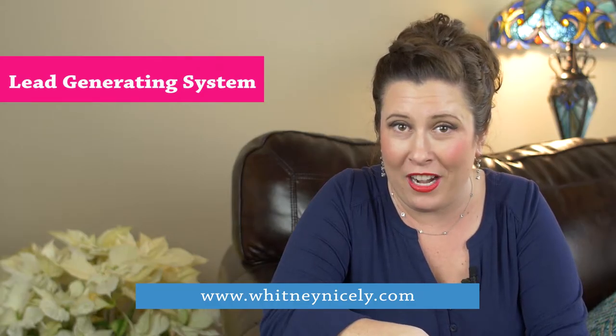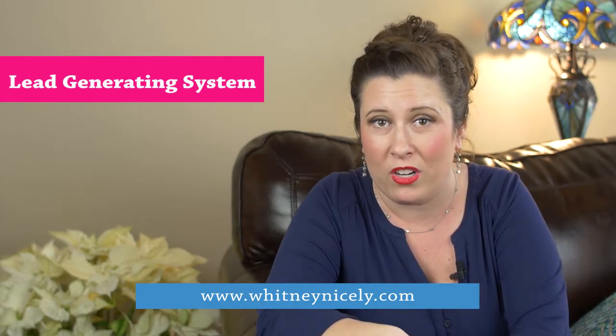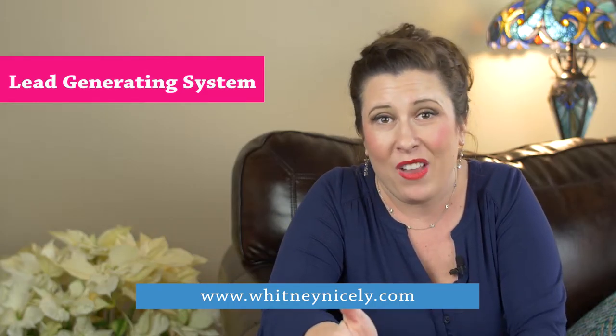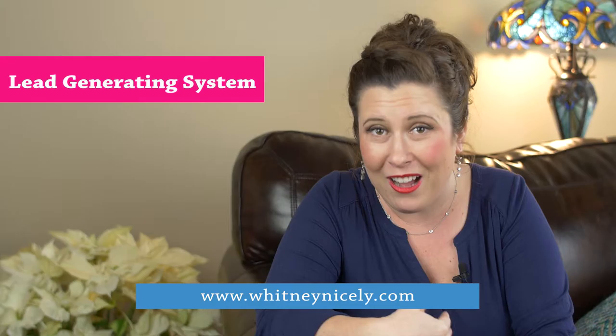That is your lead generating system, and lots of people will sell you different tools and software to get your leads in. I've got six different ways to find off-market properties that I'll teach you in my program.